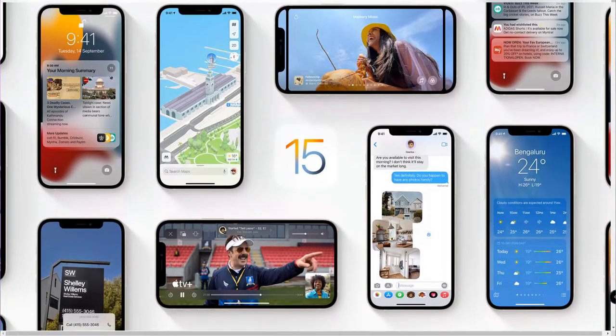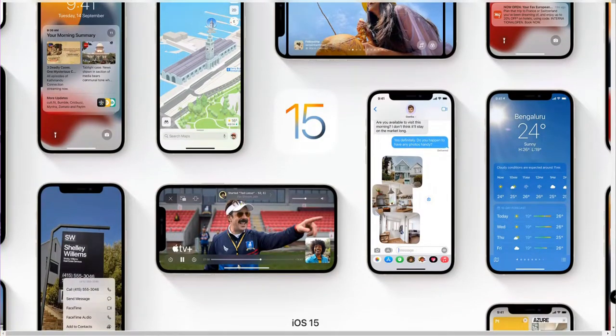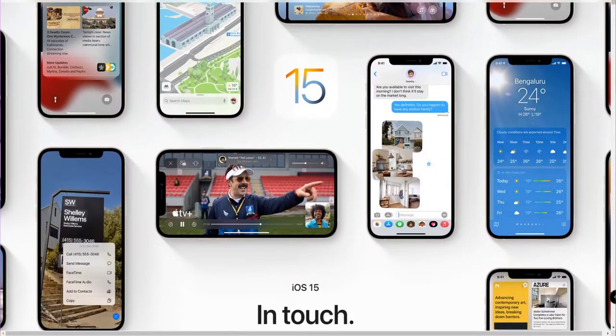Hey guys, welcome back to my channel. In this video, let's have a look at the iOS 15 compatible devices and their release timings in all different countries. Recently Apple announced iOS 15 during the Apple event 2021, and we are going to share the compatible devices of the iOS 15 operating system.